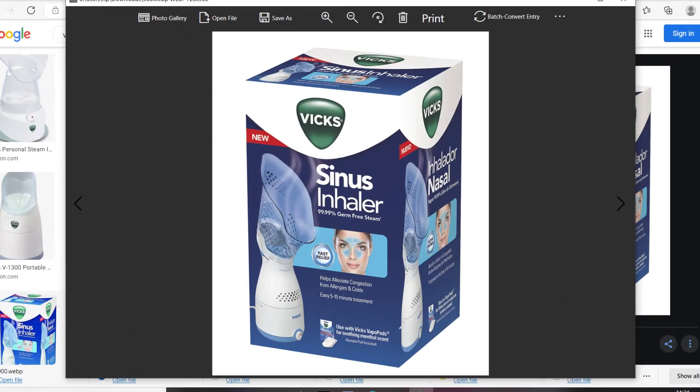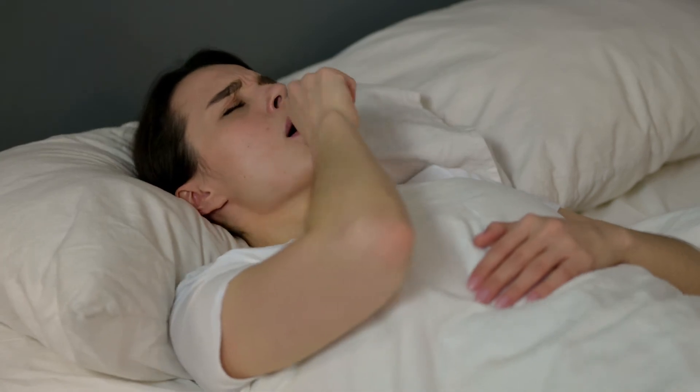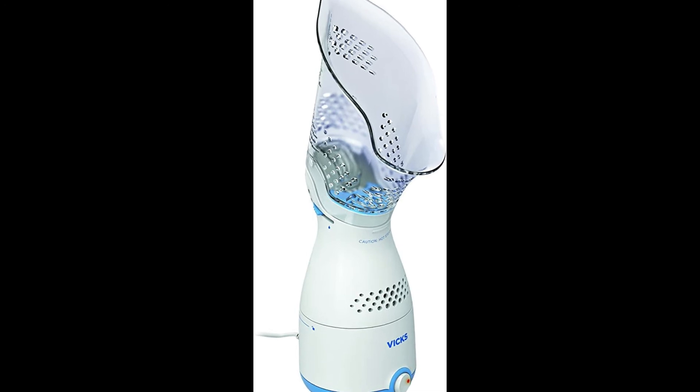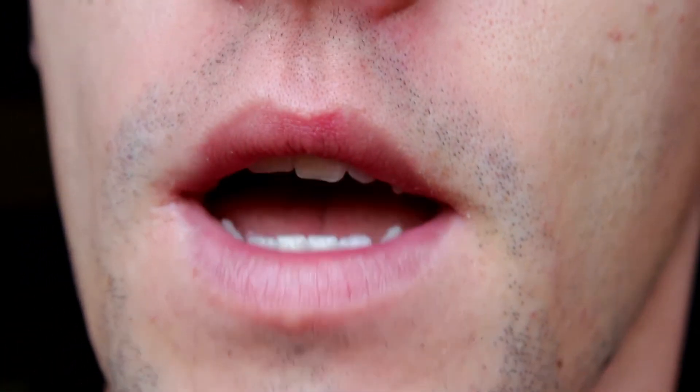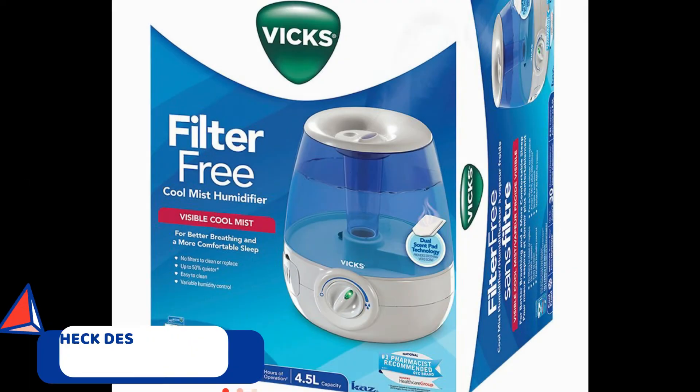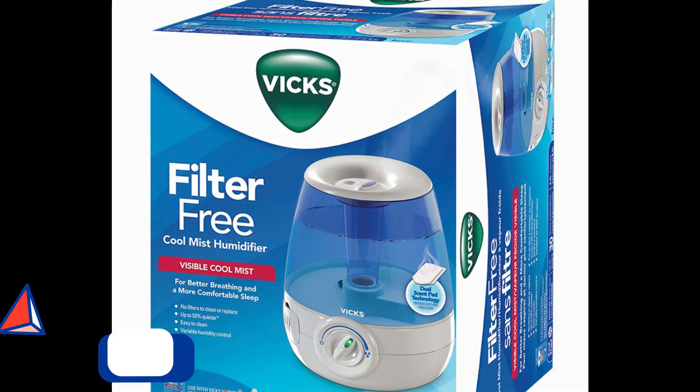Vicks Personal Steam Inhaler: When we talk about cold, stuffy nose, flu, or infection, the first brand that strikes our mind is Vicks. The steamer from Vicks is an absolute choice if you are looking for quick relief from nasal cold and sinus congestion along with allergies. Its soothing steam targets the mouth, throat, and nose for natural and effective help to relieve sinus congestion, irritation, and dryness. Key features: compact and lightweight, dual scent pad slot for soothing Vicks vapours, and soft, comfortable, flexible face mask.